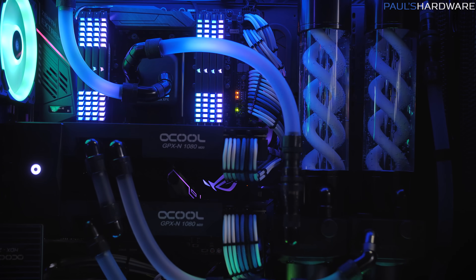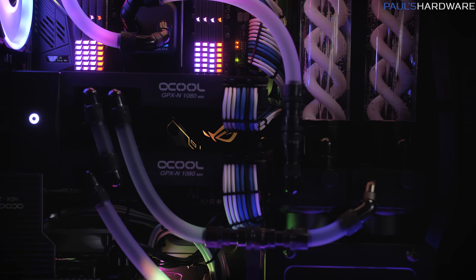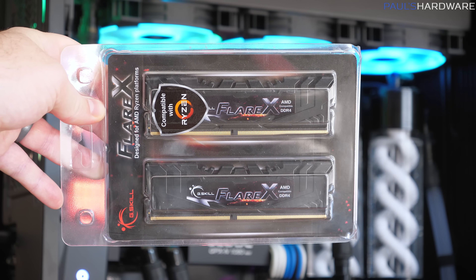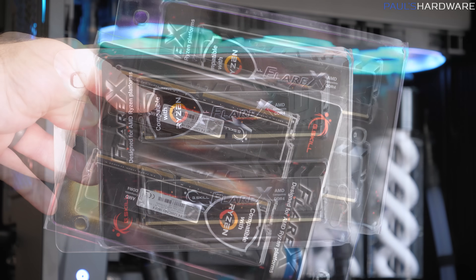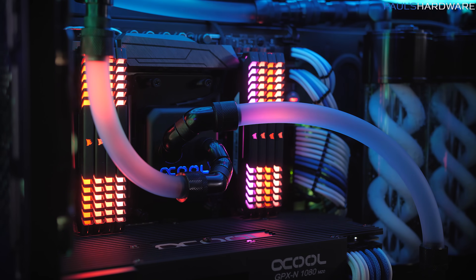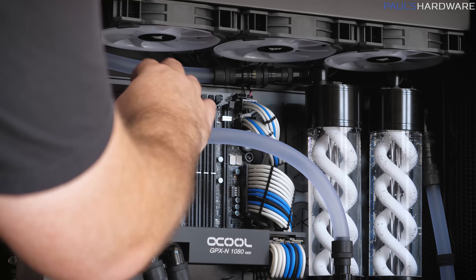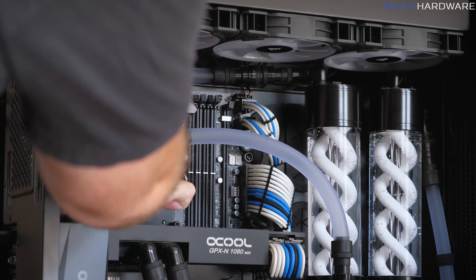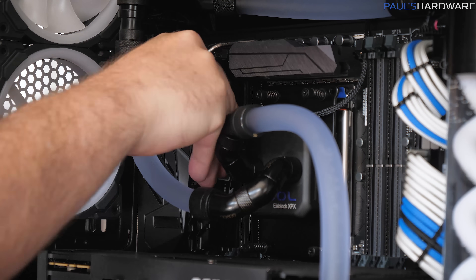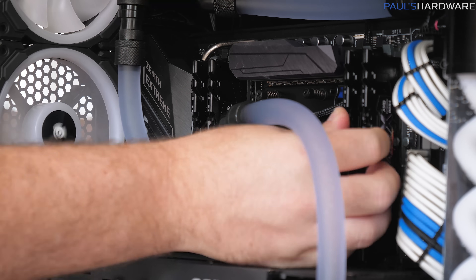Riptide has two Asus Strix GTX 1080 OC cards running at their out-of-the-box manufacturer overclock — about 1975 MHz boost on this system. Four by eight gigs of G.Skill Flare X DDR4 3200 memory in quad channel. I did swap this in; originally there was a 128GB Corsair Vengeance RGB kit, but I was able to remove those sticks and pop these in to maintain memory equivalency between both systems. 32 gigs total, running XMP at 3200 speed with timings of 14-14-14-34 and 1.35 volts.